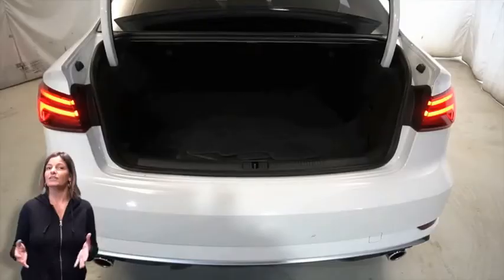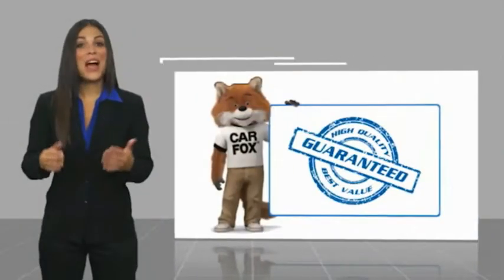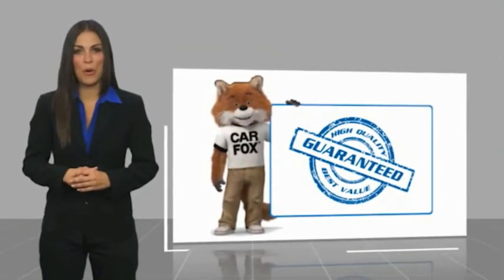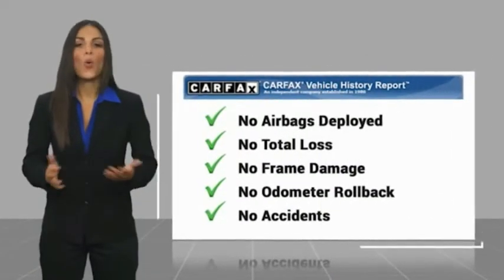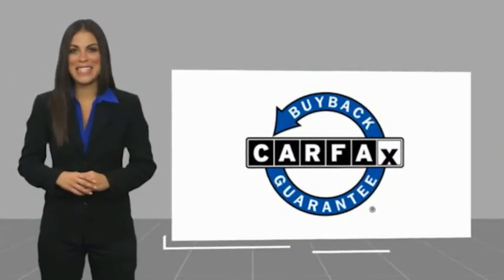For additional details or to schedule a test drive, visit us at merinocjd.com, stop number 6015B. Here's another high-quality vehicle with a Carfax Vehicle History Report. Be sure to find a complimentary copy of this report online or contact the dealership. This vehicle qualifies for the Carfax Buyback Guarantee.